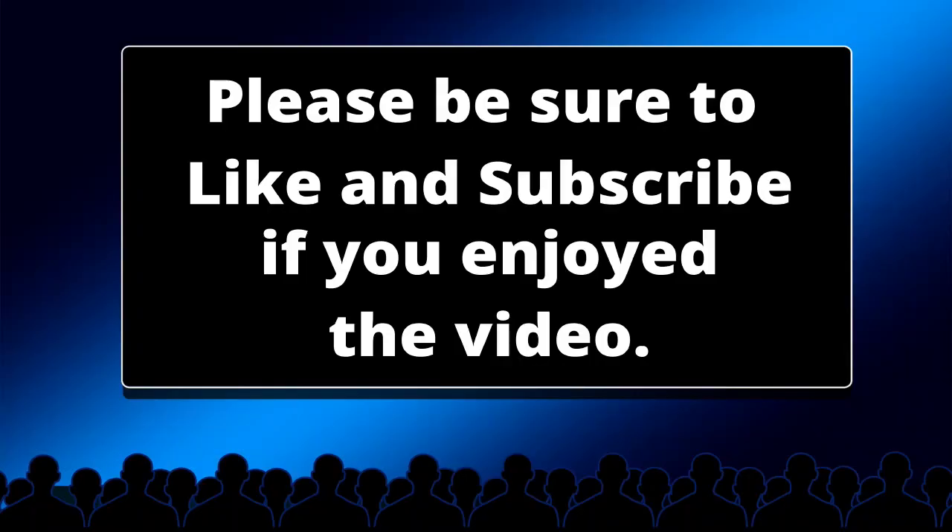Thank you all for watching, and be sure to check out the next question, which is posted every Sunday.